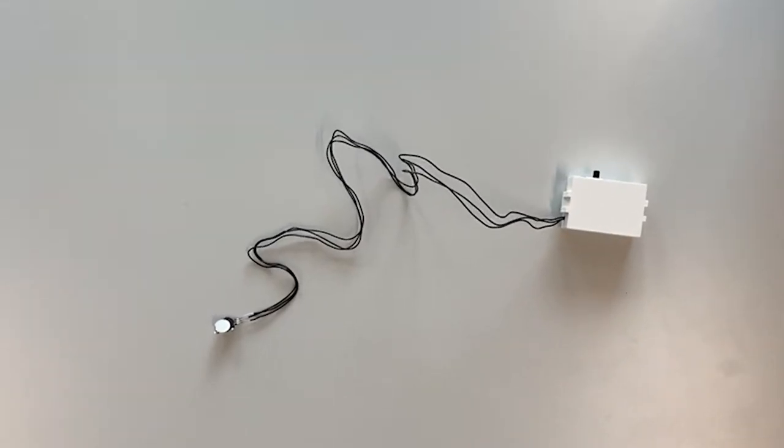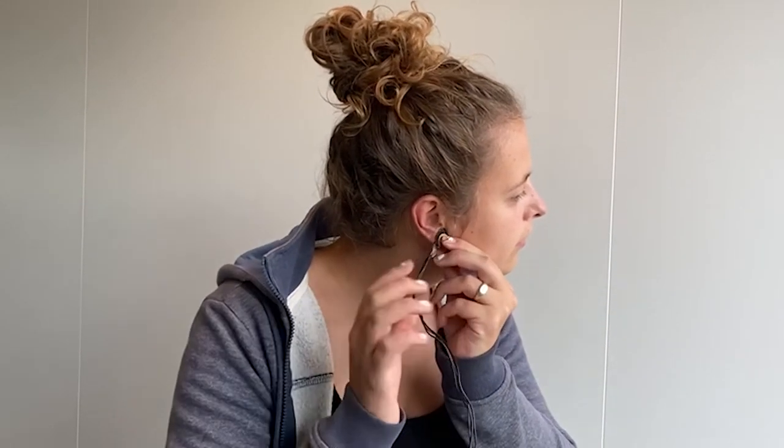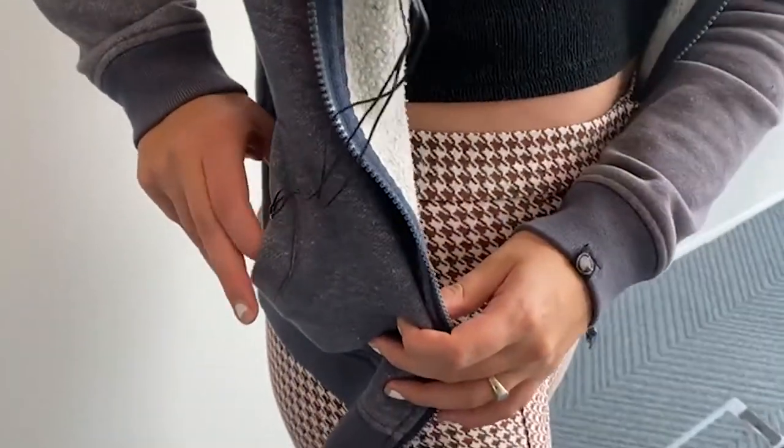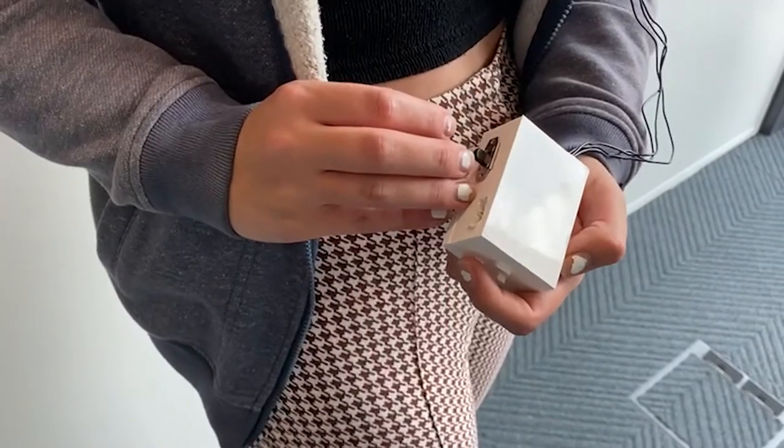The wearable device measures your heart rate to keep track of the person's anxiety level. The measurement is done by placing a pulse sensor on your earlobe. Once a BPM of 110 is reached, the lamp will be activated. By using this biofeedback, the person doesn't need to worry about turning on the lamp, since the lamp will automatically react to stress. The little 3D printed box connected to the pulse sensor can easily be placed on or in your clothes to wear it comfortably.